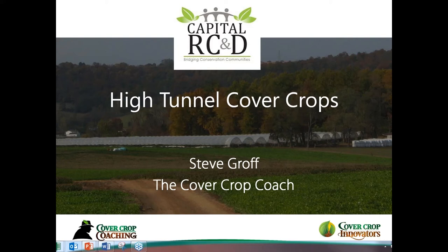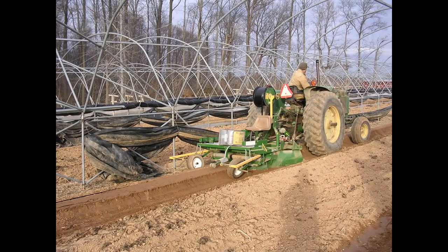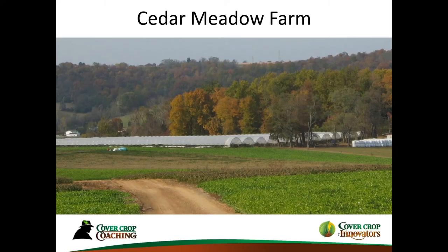I started high tunnels back in the late 90s with a very small high tunnel. It was kind of an experiment, and I realized the benefits they could bring could really enhance my vegetable growing operation. After a couple years of a very small 14 by 96 high tunnel, I graduated to a bigger one and went full scale — I got one acre of multi-bay high tunnels.